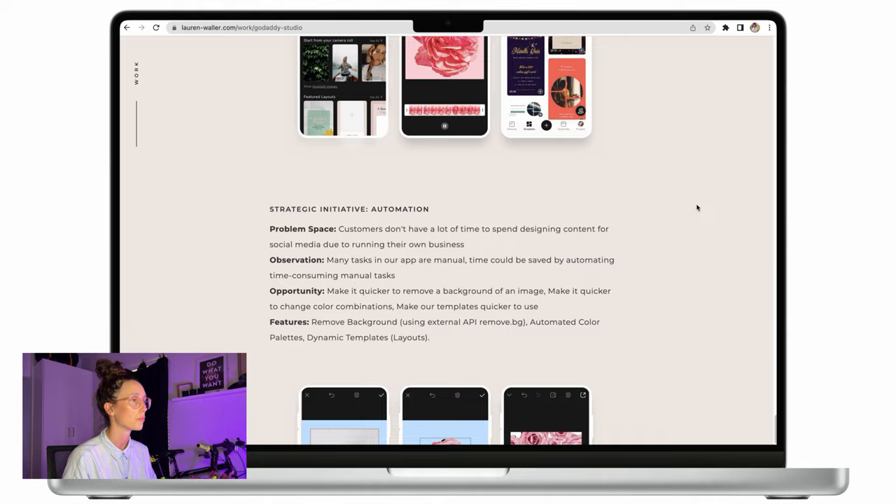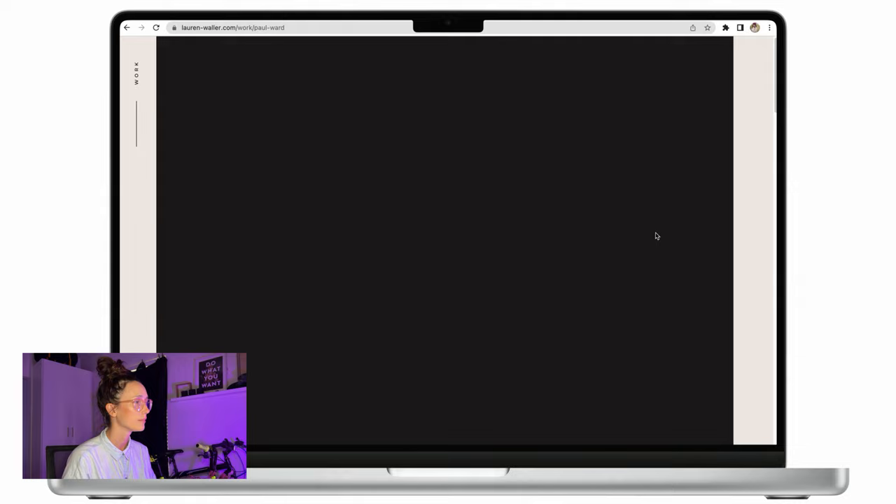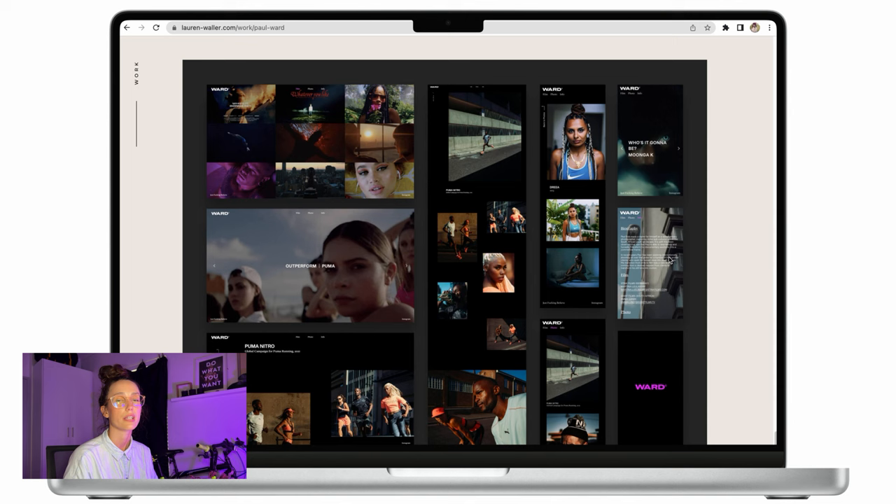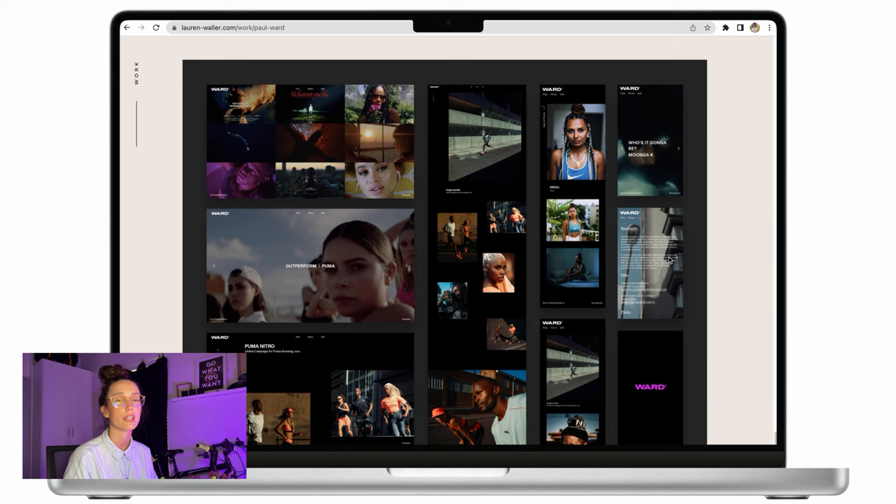Some of them are more text based — like this is a product management role, so it's more text focused. And then some of them are more visual. For example, this one has some progress imagery, some videos, some process, and then a snapshot of the project itself.